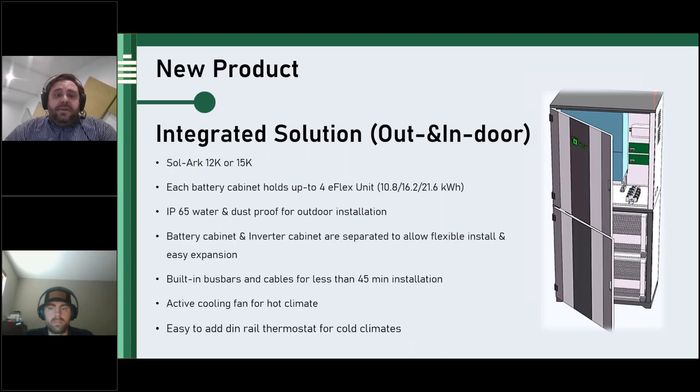One product that will be out this year is our eFlex outdoor cabinet, also well priced for indoor use as well.